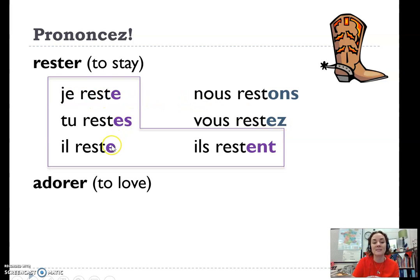One more time: je reste, tu restes, il reste, nous restons, vous restez, il reste. You don't hear the ENT if you say ils restent — it sounds more like nous restons.